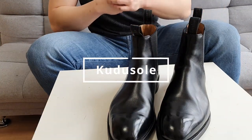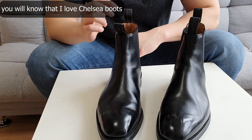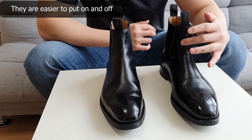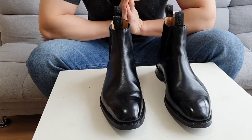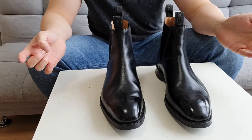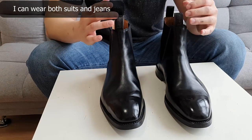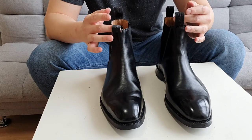Hi guys, this is Tom from Kudosolo. If you follow my Instagram, you guys already know that one of my favorite types of boots are Chelsea boots, because Chelsea boots are easier to put on and off — they don't have laces, just elastic bands. They look great with anything, whether you're wearing suits or just jeans.